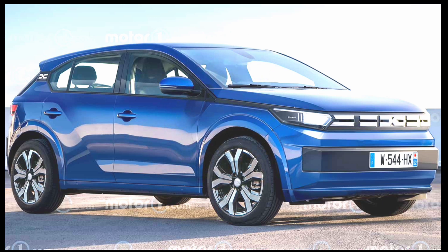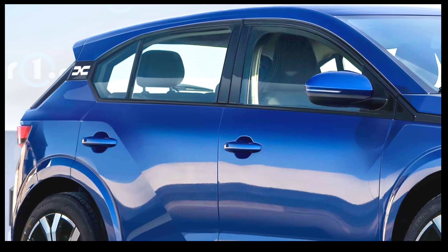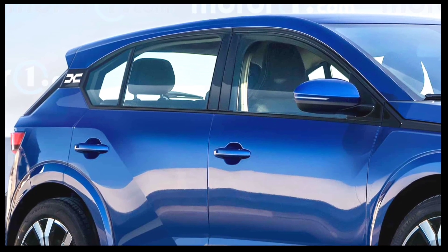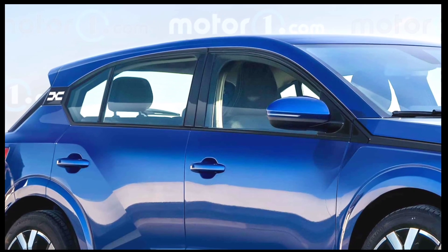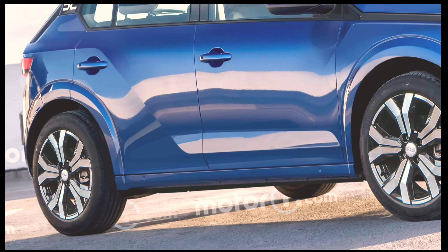It seems that Dacia will not abandon the B-segment with the new Sandero and will retain its subcompact dimensions and traditional hatchback proportions. To make the car look a little more mature, the Romanian firm is expected to combine the latest iteration of its corporate grille with a higher and more massive beltline, as well as wider wheel arches for a more crossover-ish look.